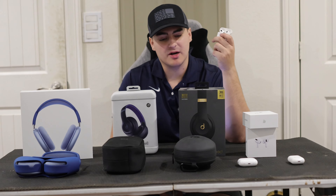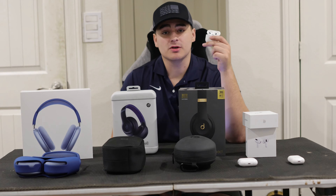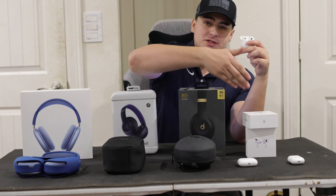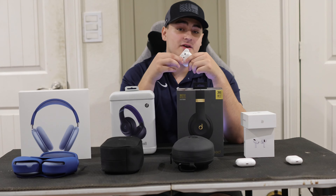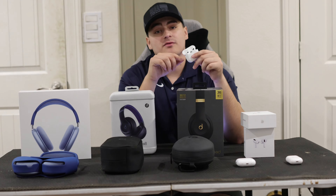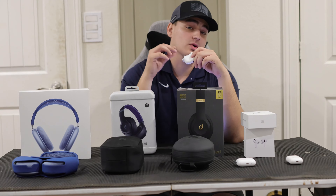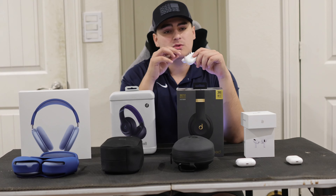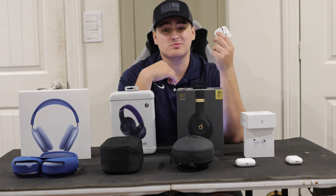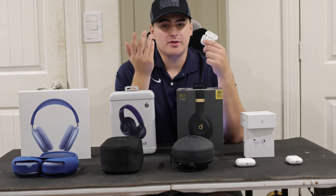The AirPods third generation are a great option if you're looking for something in between the Pros and the first generation. These offer six hours of battery life in your ears, and the case offers 30 hours — a slight improvement from the first generation. If your headphones are dead, five minutes in the case gives you an hour of charging, which is a game changer if you constantly forget to charge your AirPods.